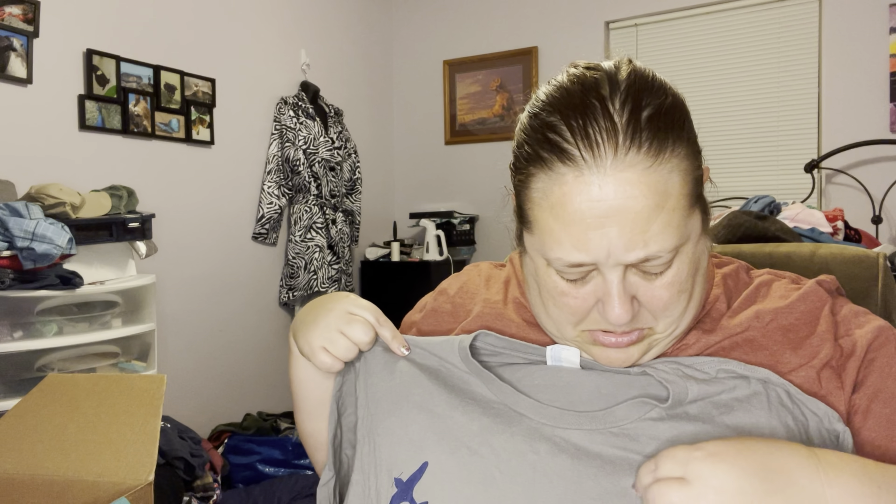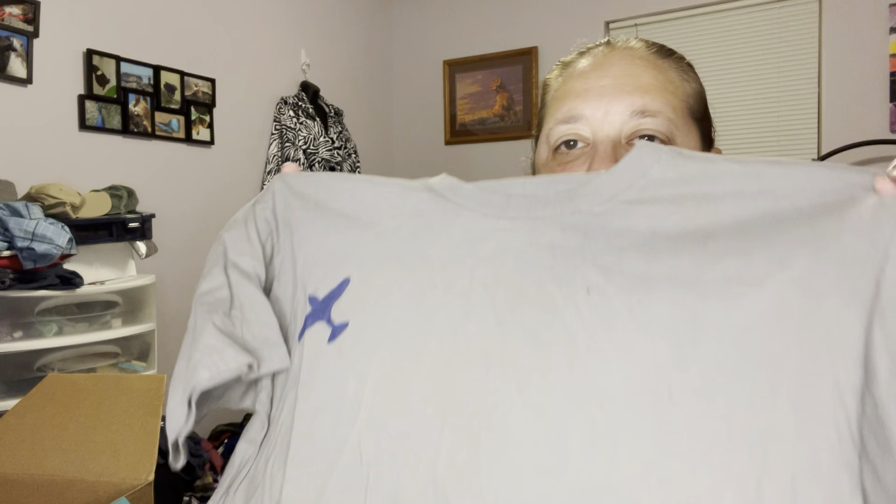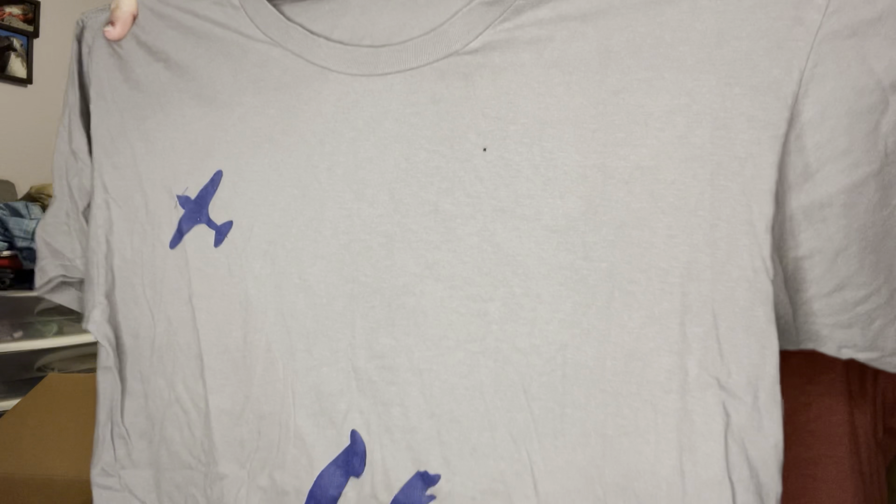This is Port and Company, size medium. It's like a tan-gray color. Wait — it has a hole. Actually it has a bunch of holes. There's like an airplane and then a guy skydiving, but there are holes on the front and the back. I don't think I'll list this one. I want to because I'm sure there's someone that would still buy it, but I don't know if I want to waste my time with holes on the front and the back. I mean they're not huge, but they're there.